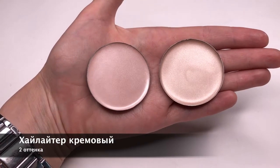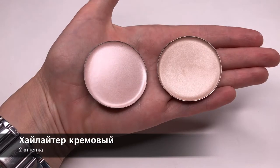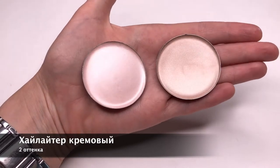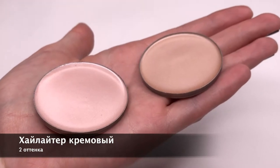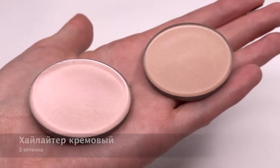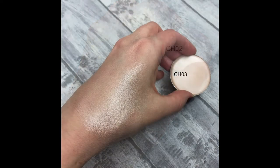Очень популярные кремовые хайлайтеры легко наносятся и растушёвываются пальцами, кистью или спонжем. Создают сияние изнутри, если нанести полностью на всю кожу лица и декольте, и шелковое свечение на объёмных точках. Это не перламутровые, а именно сияющие хайлайтеры, которые так ценят профессионалы.